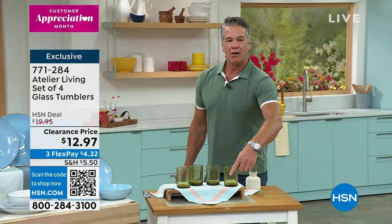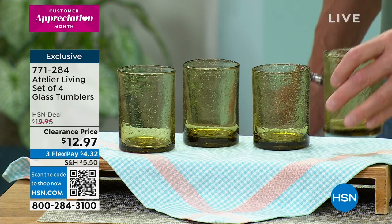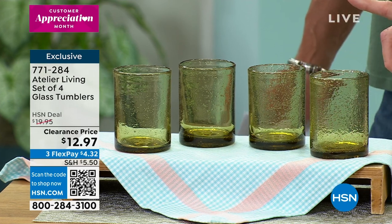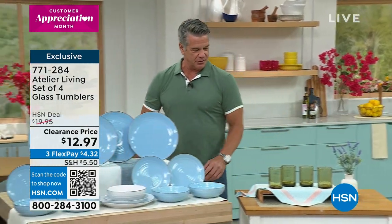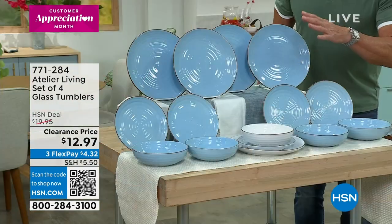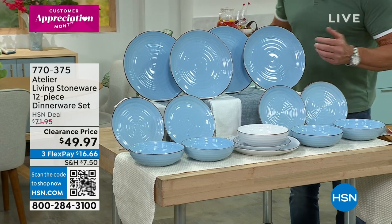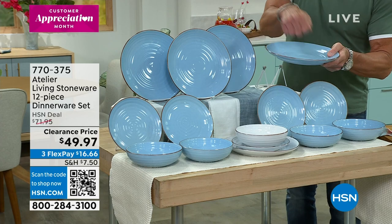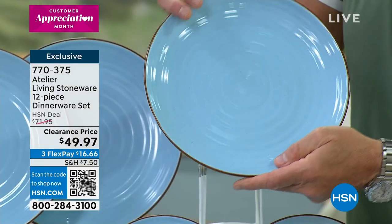That's a great price. I love glasses. It's a good size too — medium size. This is like a drink-before-you-go-to-bed glass. And they come in that cool greenish yellow color — almond. I'm probably going to order this because I can't get over this price and the quality. This is an amazing set of dinnerware — heavy gauge, heavy duty, gorgeous stoneware from Atelier. 12 pieces for what looks like only $49.